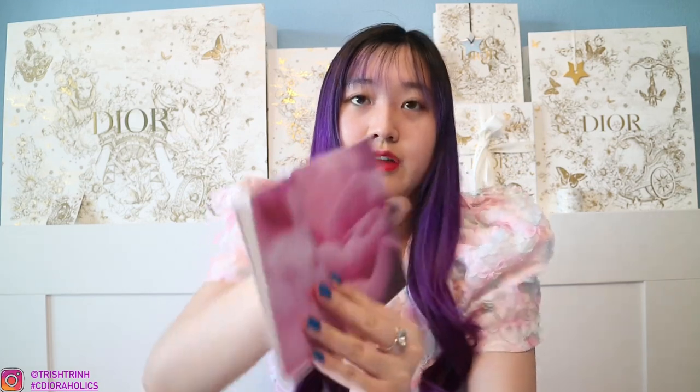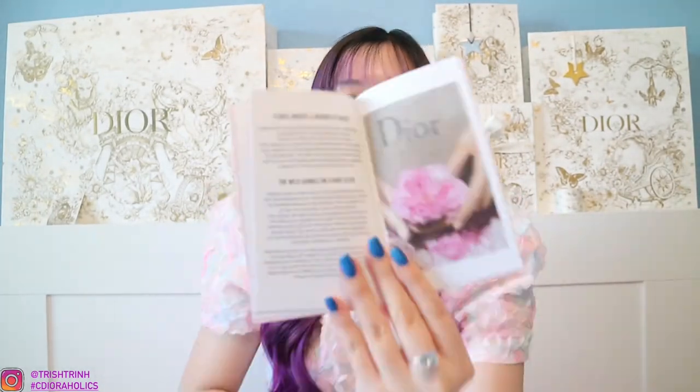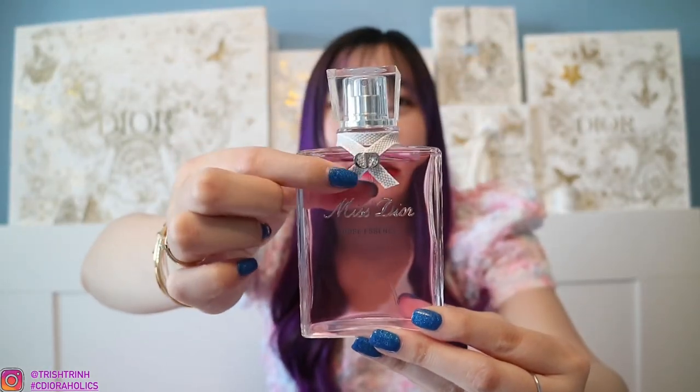I'm trying to turn the pages for you guys. This book is really cute. We've got some flowers showing the notes that are in this perfume, which are centifolia roses. Very cute. This is the last page, and the back says CD. And now, here is the perfume itself — it is so pretty. I love the bottle. We have a ribbon and a little CD badge right here. Miss Dior Rose Essence.